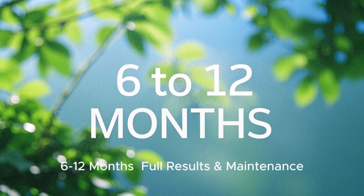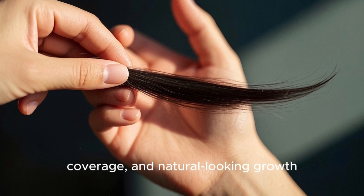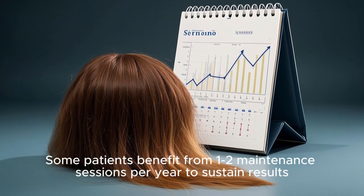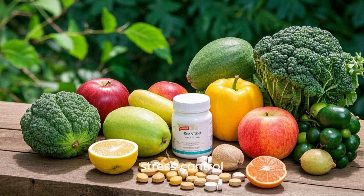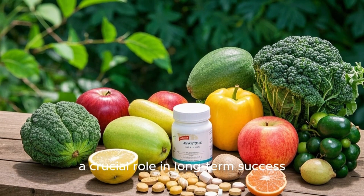6–12 Months — Full Results and Maintenance. Peak results appear: optimal thickness, coverage, and natural-looking growth. Some patients benefit from 1–2 maintenance sessions per year to sustain results. Lifestyle factors — balanced diet, stress control, and avoiding DHT triggers — play a crucial role in long-term success.